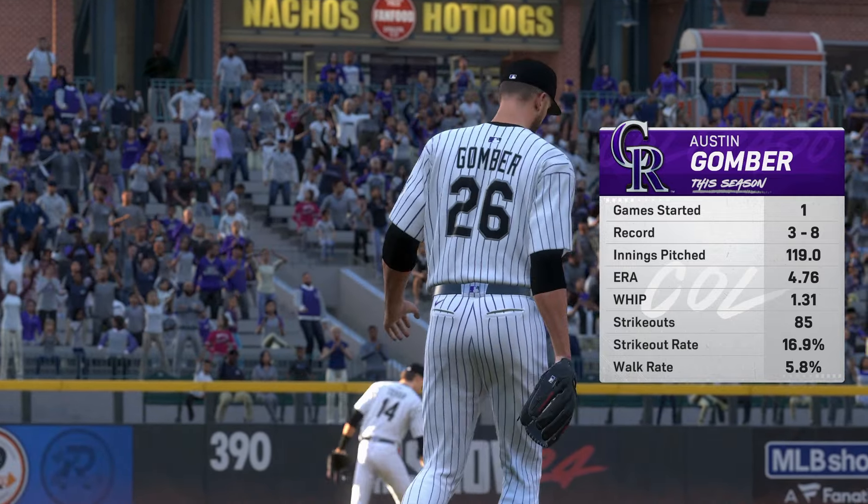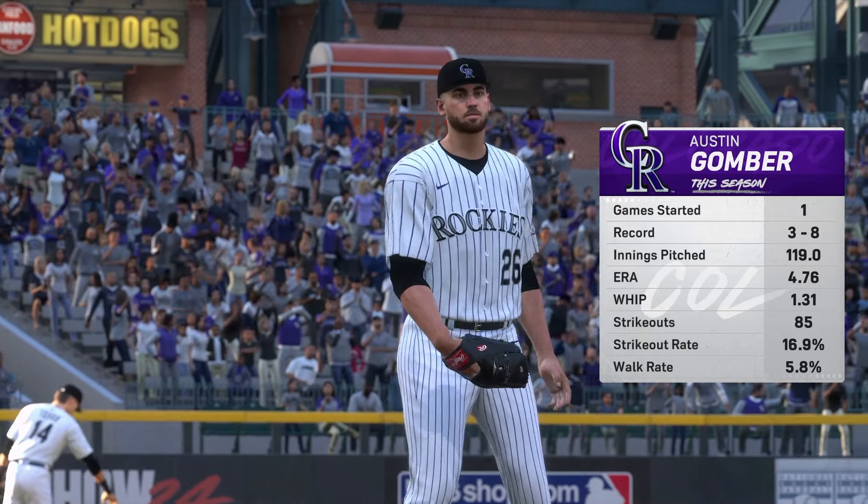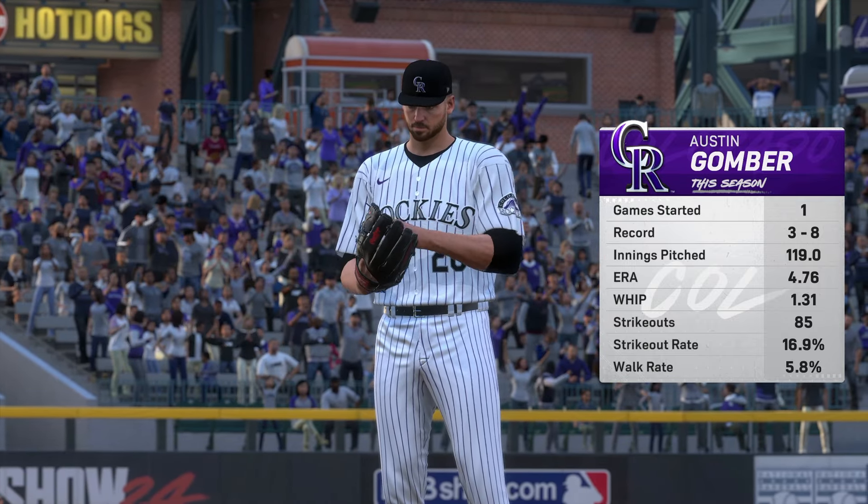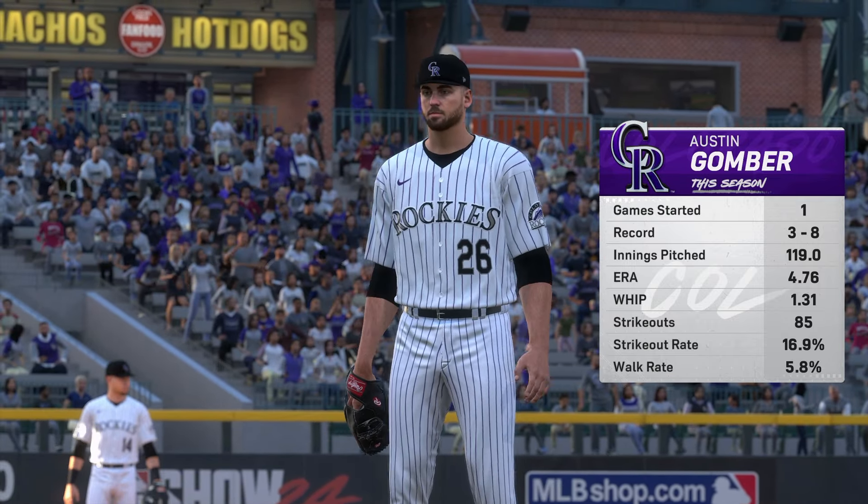Baseball on a Friday night. The Atlanta Braves going up against the Colorado Rockies. All right, we'll be back to get this one started after this.